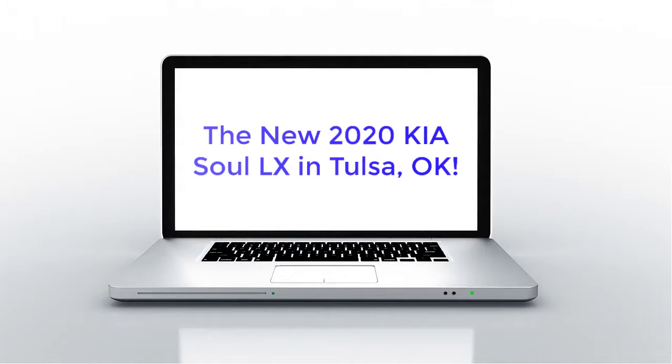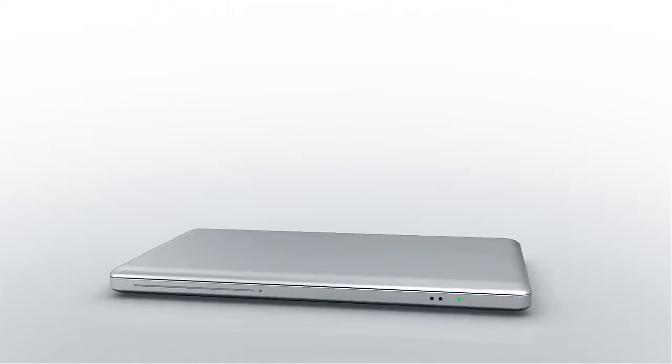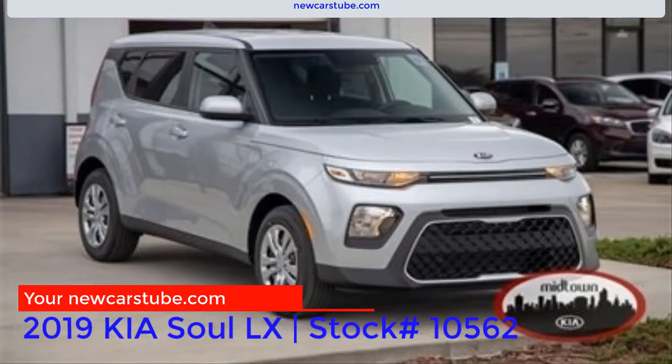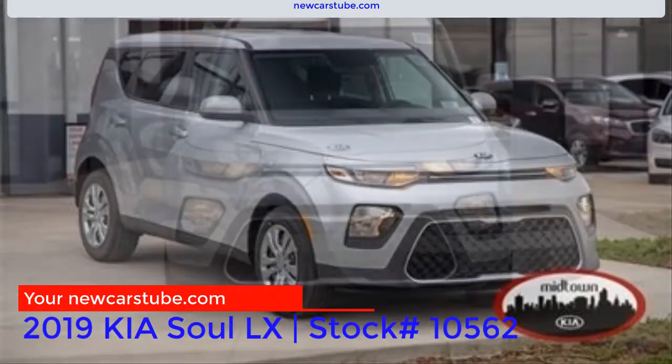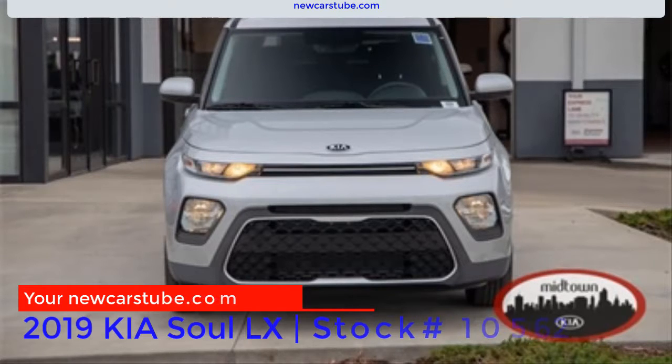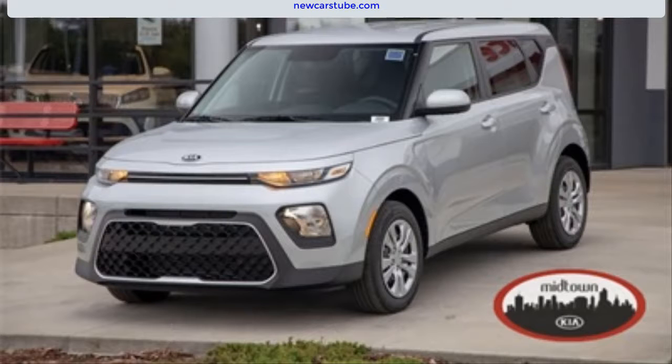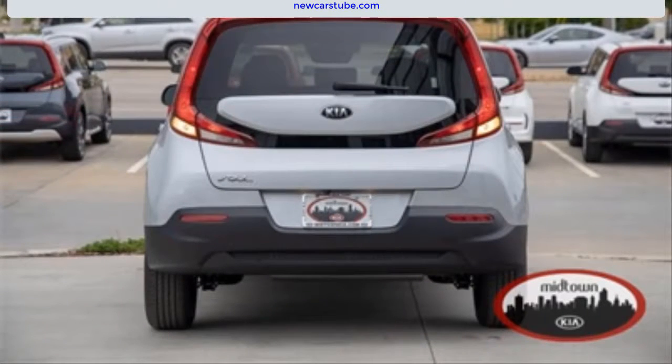The all-new 2020 Kia Soul LX at Midtown Kia of Tulsa. Are you searching for the new 2020 Kia Soul LX in Tulsa or Broken Arrow, Oklahoma? More importantly, are you searching for a fresh, newly designed vehicle that will set you apart from everyone else on the road? If so, then this 2020 Kia Soul at Midtown Kia is the perfect new car for you.